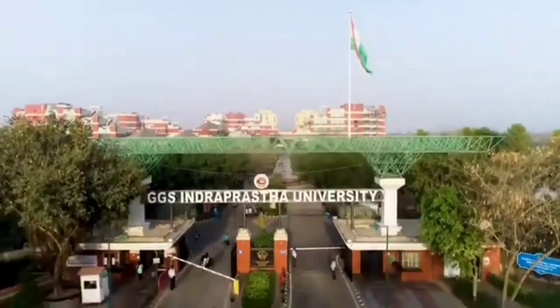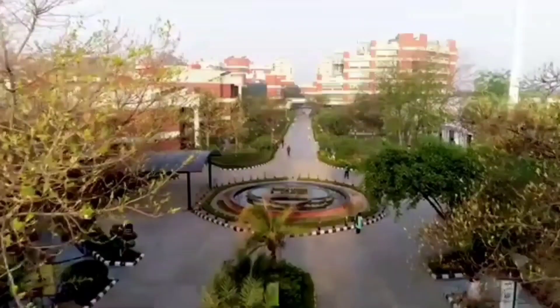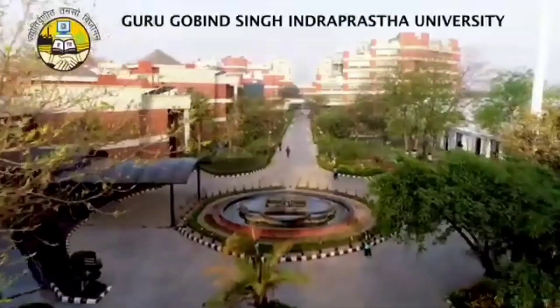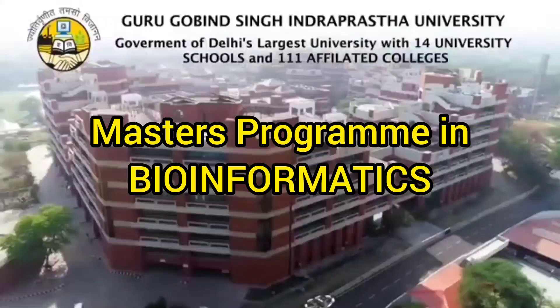Hi guys, welcome back to yet another video. So if I talk about GGS IPU, which is Guru Gobind Singh Indraprastha University, it is one of the largest Delhi government universities with 14 university schools and affiliated colleges.